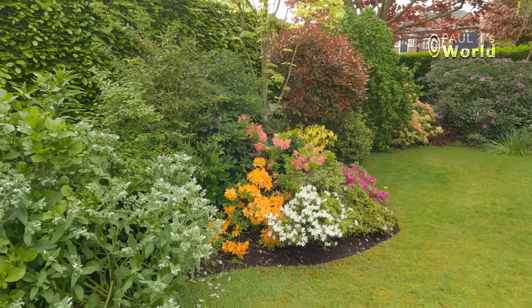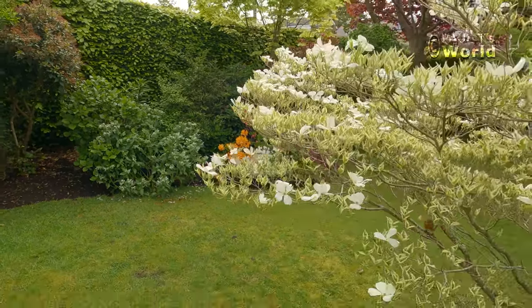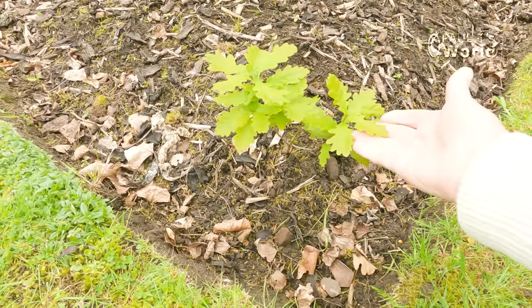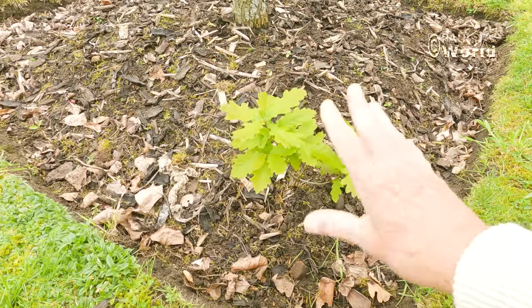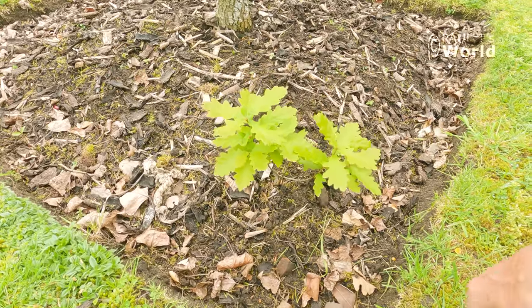I'll just back up here to have it framed with the dogwood. And I've just noticed here at the base of the dogwood is a little oak tree — would you believe it? A cute little oak tree. Obviously I'm not going to let it grow here, but I will dig it up and put it somewhere else. Beautiful little oak tree.